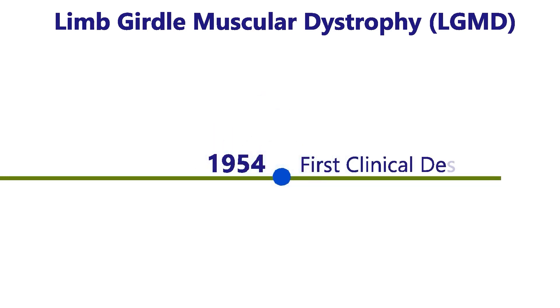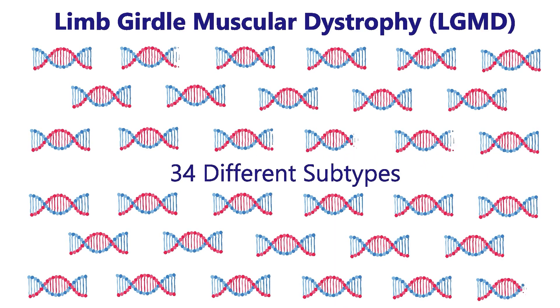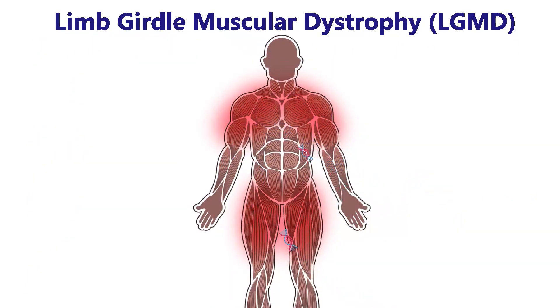The natural history and clinical landscape of limb-girdle muscular dystrophy, or LGMD, has evolved since its first clinical description in 1954. Since then, 34 different subtypes of LGMD have been identified. The phenotype they share is a limb-girdle distribution of weakness.